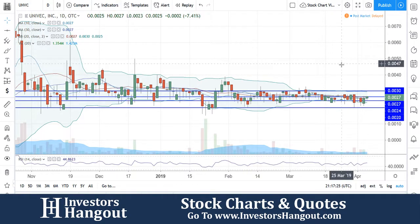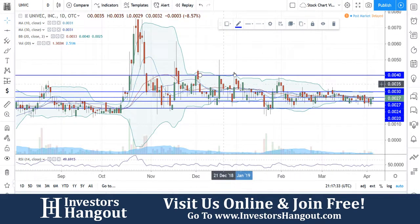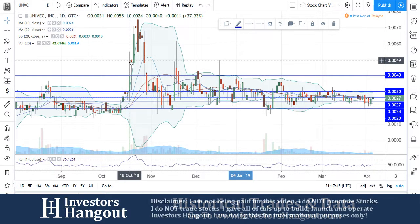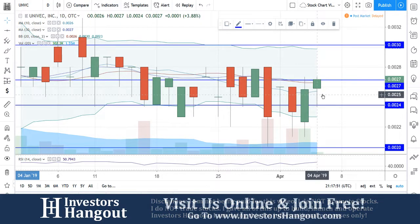If you guys break above 4.0, I think this one could really rocket up, similar to what we've seen historically. If I pop a blue line at 4.0, you can see what I'm talking about — it got up there a few times and was rejected off of it. So the first target is 3.0, then a rally up to 4.0, and a break of that 4.0 could break out big time, similar to what we saw in October 2018. Right now it's starting to shape up and trying to get above those moving averages.